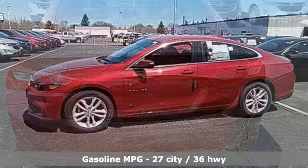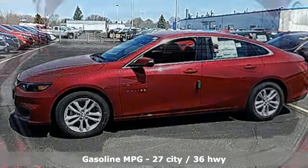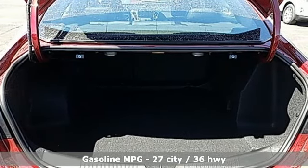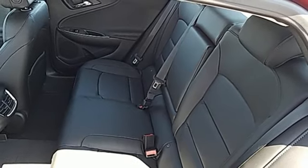Voice activation, doors and push button start proximity key, front heated bucket seats, driver and passenger front seat mounted and rear side impact airbags, Apple CarPlay, Android Auto.